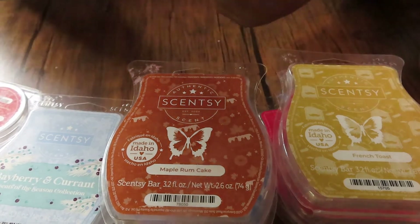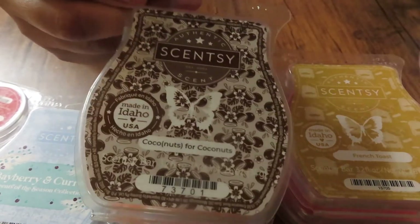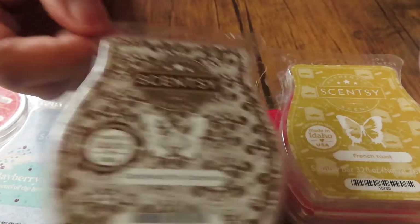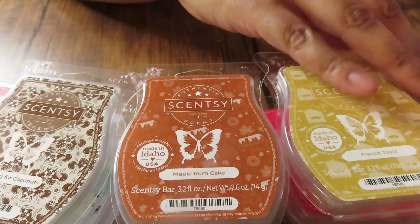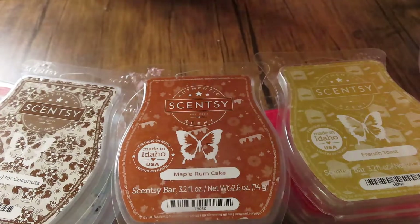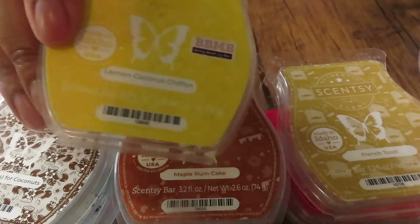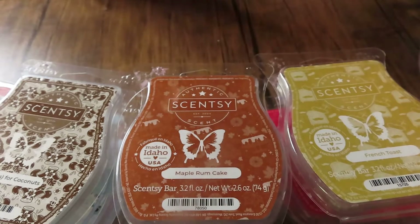Coconuts for Coconuts — this is good! I had this in my bathrooms and it's so good. There's a floral note in here with coconut and it's just really, really good. That one is in my club for now.